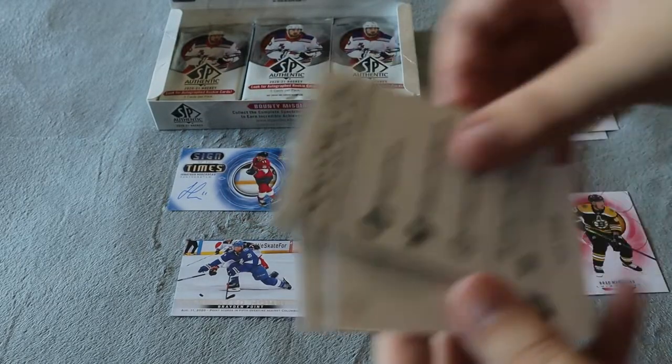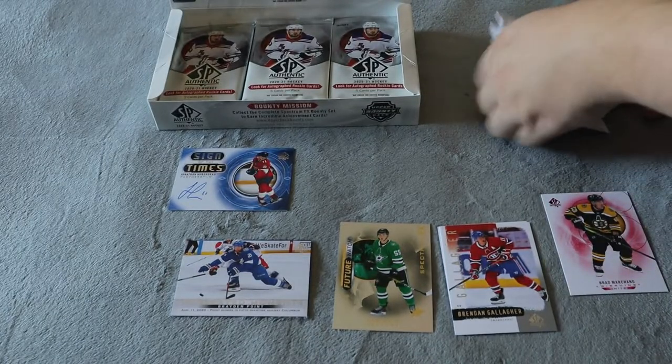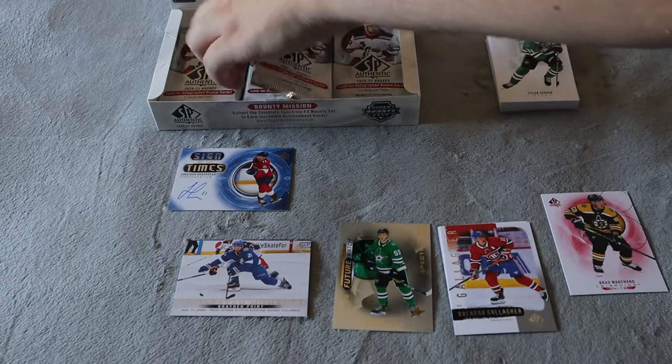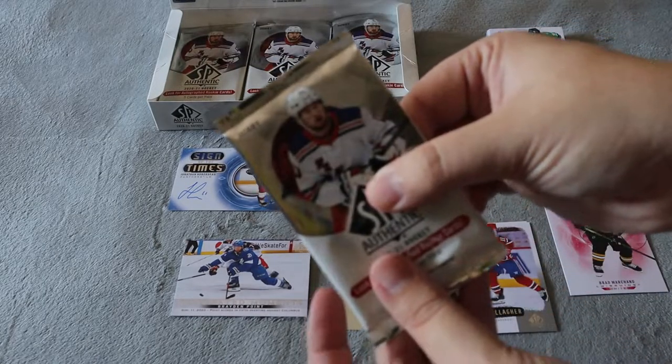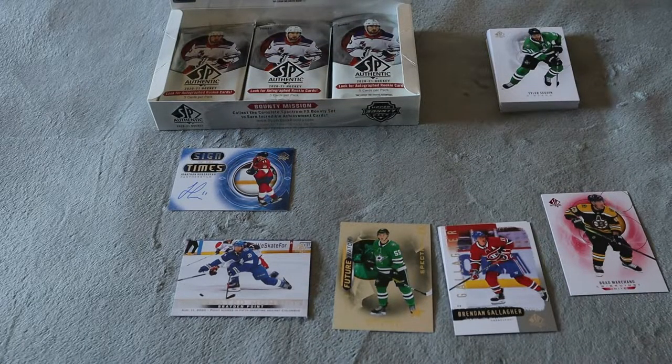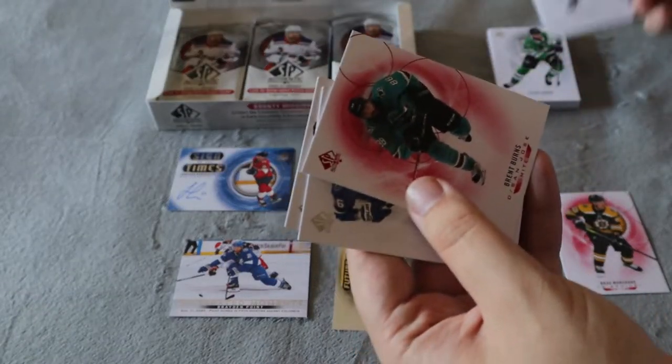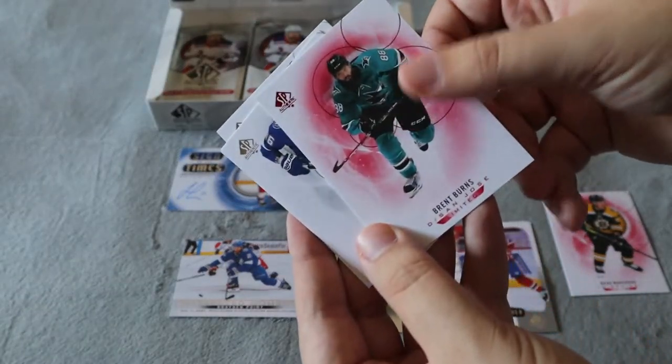So we did get an auto out of here, big decoy once again, and two more base. Hopefully we do get some more jersey cards. Again, there's supposed to be an autographed Future Watch rookie in here as well, so I can't wait for that one. Hopefully it's Stutzle or a few other players that I collect. That would be nice. We also have Brent Burns red limited base.